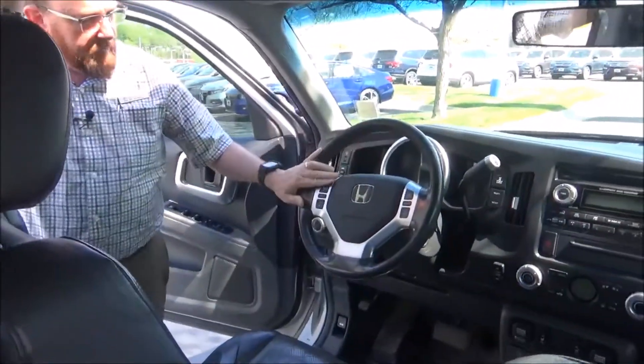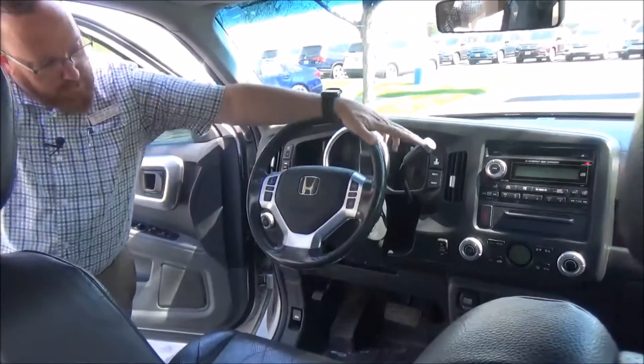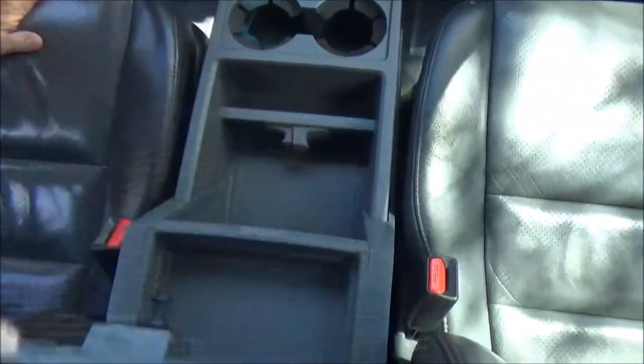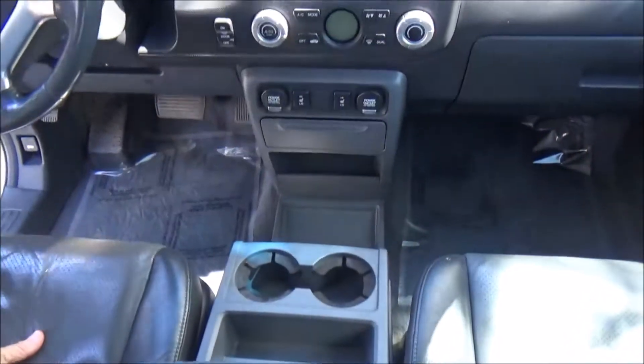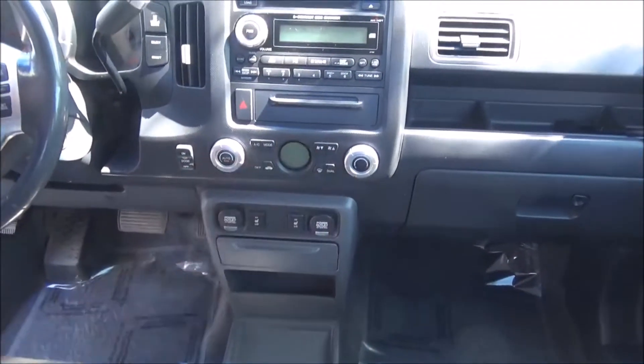On the interior, driver and passenger side airbags, side impact airbags, and side curtain airbags. Fingertip control for your radio, cruise control, tilt steering, intermittent wipers, automatic transmission with overdrive. Adjustable armrests with storage, lots of storage in the console going all the way down.